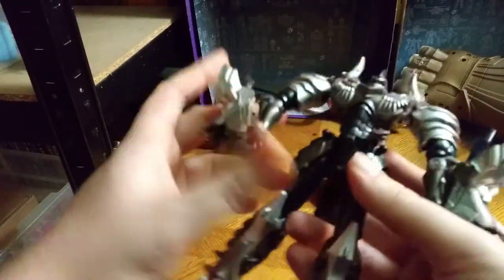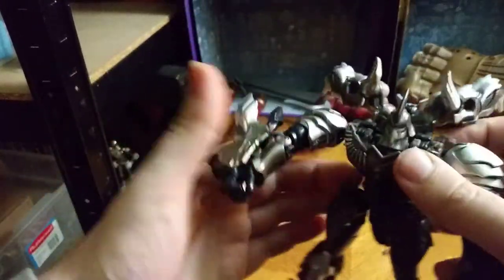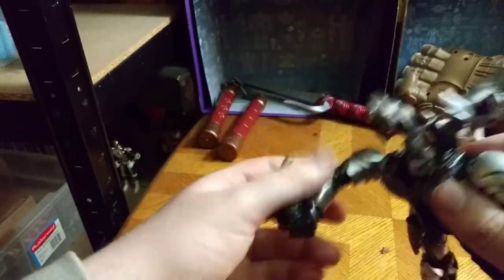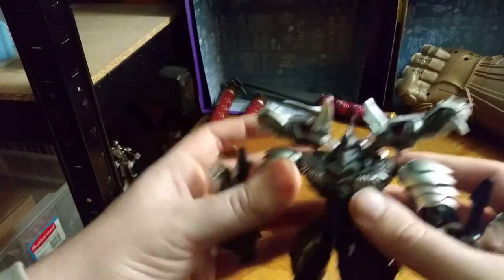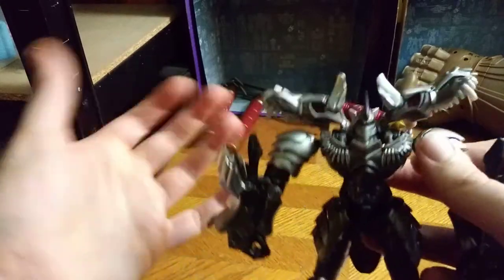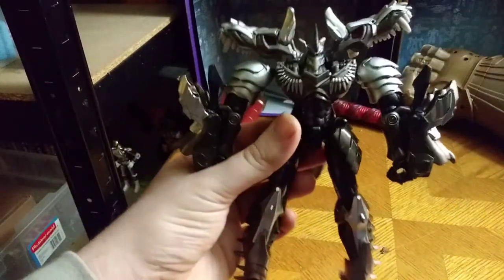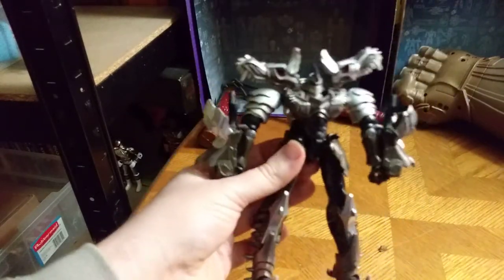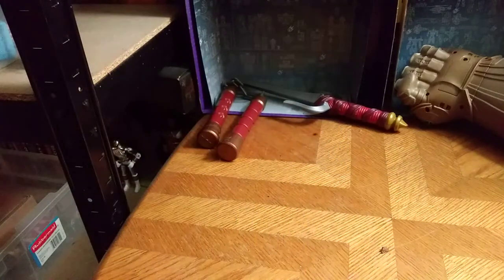Next on the list we have a nearly complete Age of Extinction Grimlock, missing his arms. If one of my fans finds his Dino Mode arms, I would really appreciate it — once I get up to a certain amount of subscribers and I'm able to accept donations. But yeah, a near complete Grimlock — I'll probably just display him until I get a complete one or get the accessories to complete him.